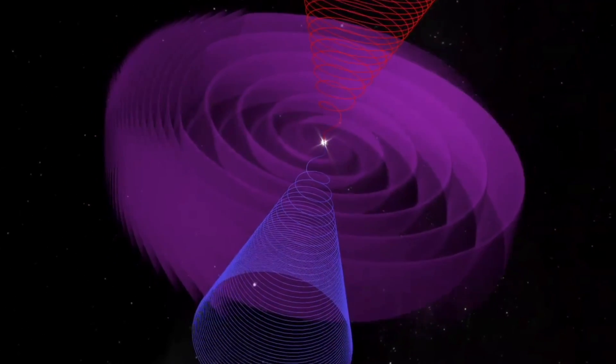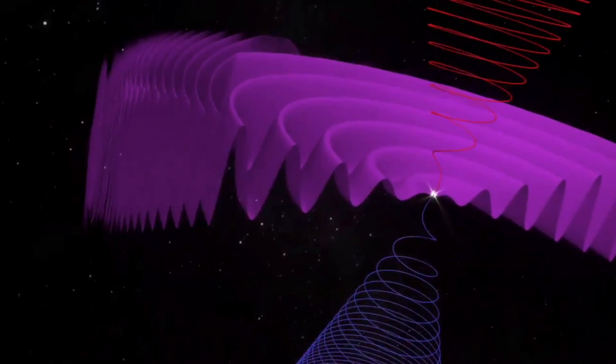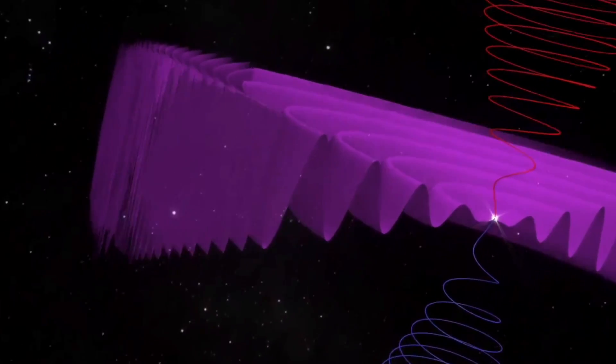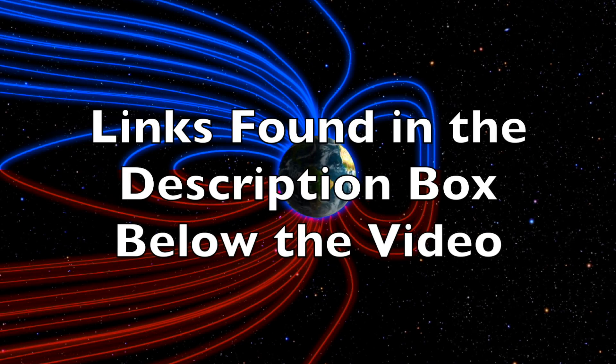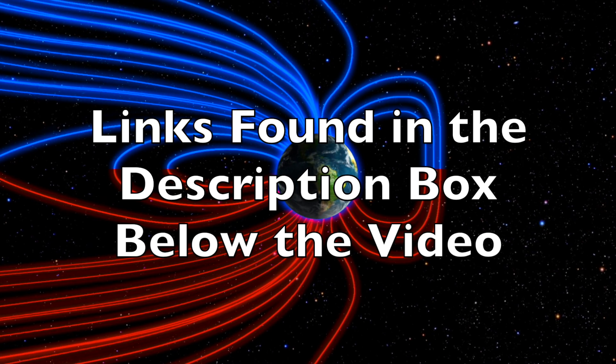It is having effects on the entire solar system, and is going to eventually trigger the solar micronova. We greatly appreciate your support. Learn more about the galactic current sheet, the solar micronova, and all those planetary effects with the resources listed below in the description box.